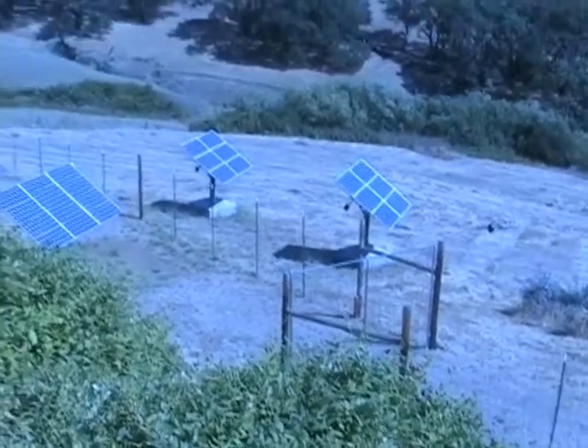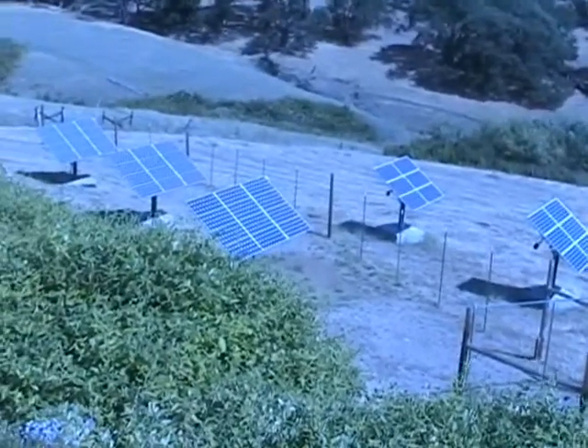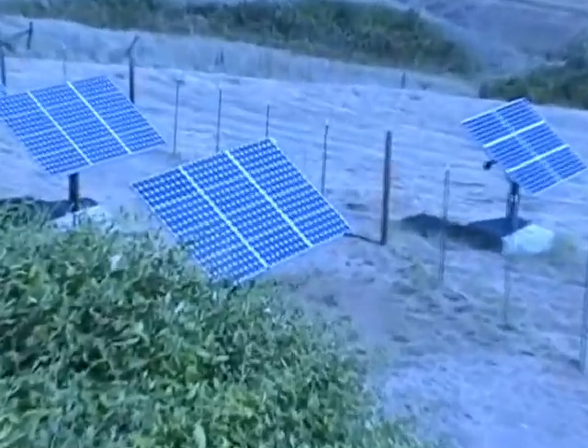This is a 2.9 kilowatt system, almost 5 kilowatts, so each unit is about 1 kilowatt of photovoltaic.